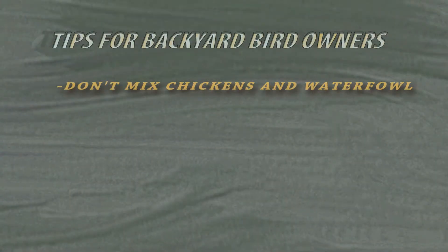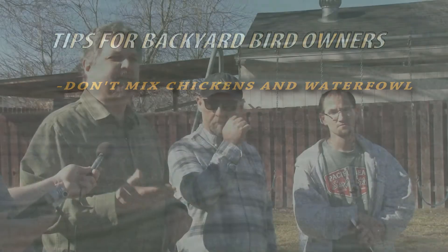You don't want to mix different types or species of birds. So you don't want to mix waterfowl and poultry together — ducks and chickens, geese and chickens, and things like that.